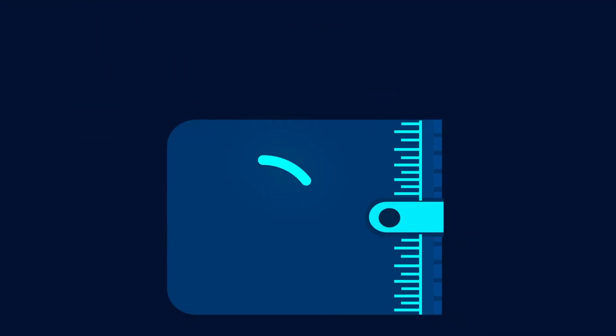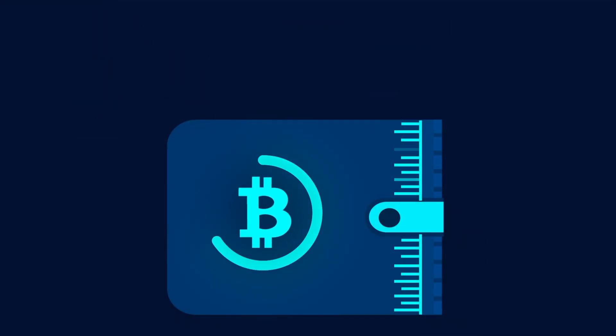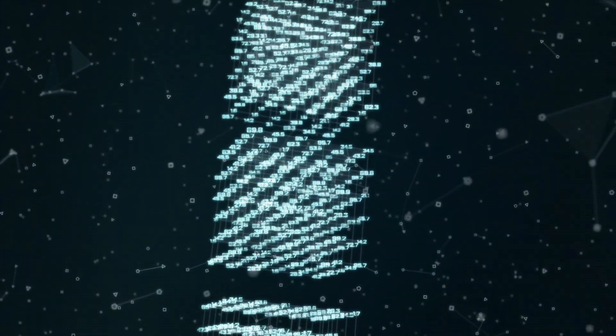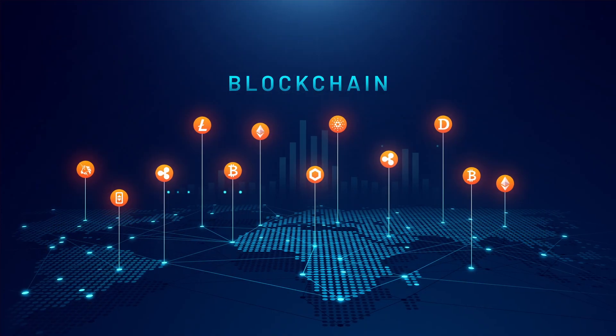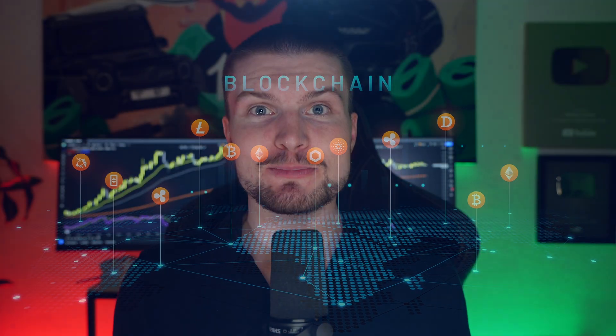One big misconception that 90% of all people in crypto have is that a wallet stores your crypto. This is wrong. The crypto is always on the blockchain, but the wallet stores your private keys, and the private keys are the authority to spend the crypto and to sign transactions. So you have to keep your private keys and also your seeds, which are your backup to your wallet, always safe. Long term, you should definitely have a cold wallet, which I will show you in a different video.